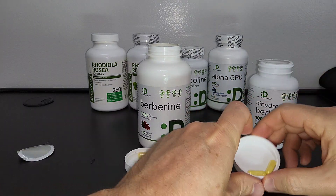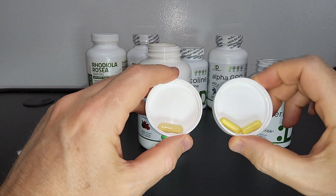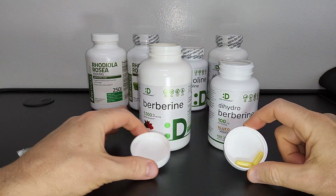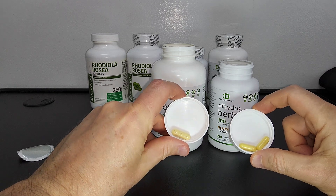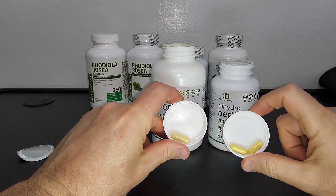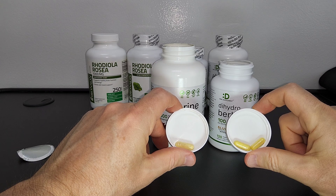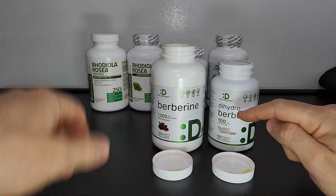Here you get a good look at them side by side. The dihydroberberine is on the right and the regular berberine is on the left. The berberine capsule is a little larger and more pale, while the dihydroberberine seems to be a little brighter and smaller in size. But this company is pretty good.